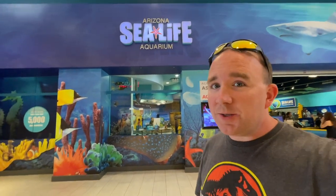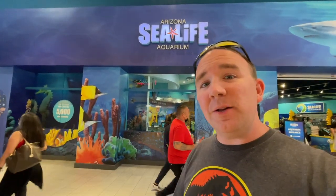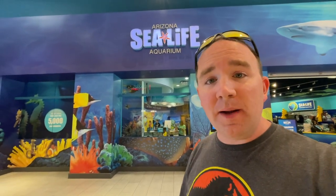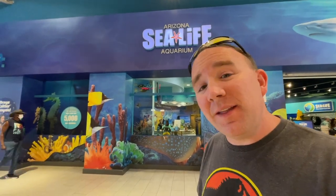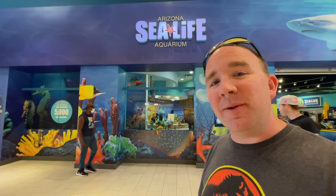Hey everyone, I'm Trevor and you're watching SoCal Disney Dad. Today we are at the Arizona Sea Life Aquarium in the Arizona Mills Mall here in Phoenix, Arizona. We're out in Arizona on Spring Break 2022. Thank you so much to Legoland Discovery Center and the Sea Life Aquarium for inviting us out here today. We appreciate it very much, so let's get going and show you all the fish and everything there is to do here.